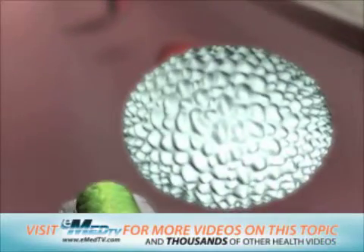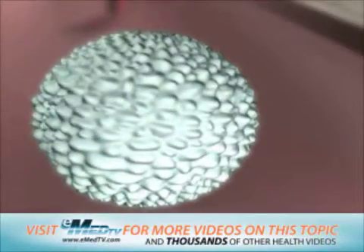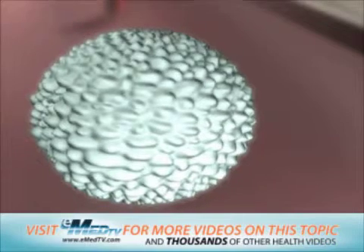White blood cells help your body fight infection from bacteria and viruses. They play a very important role in your body's immune system.